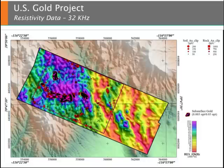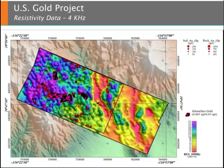Resistivity data are computed from electromagnetic measurements conducted at multiple frequencies. The depth of penetration is dependent upon the frequency of data collection. Shown here are resistivity data computed from 32 kilohertz electromagnetic data. Variations in the resistivity data reflect different lithologic units within the survey area. This image shows resistivity data computed from 4 kilohertz electromagnetic data. Note the variation in resistivity as a function of depth between this image and the previous image of data collected at 32 kilohertz.